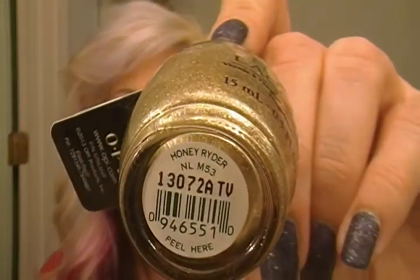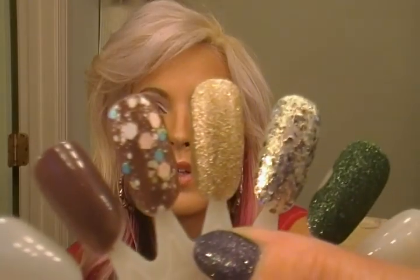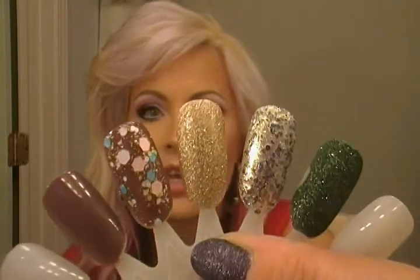Next is the liquid sand — you've seen this in my past videos. It's Honey Rider, and it's a liquid sand. I just can't get enough of this gorgeous color. It's so gorgeous, it's so glittery. I just love it.